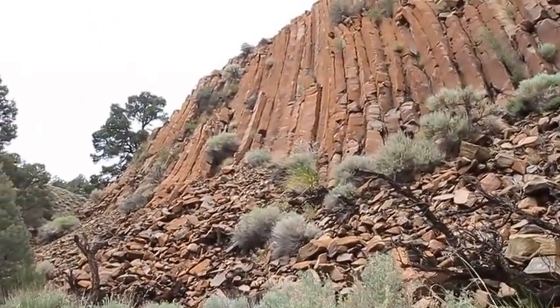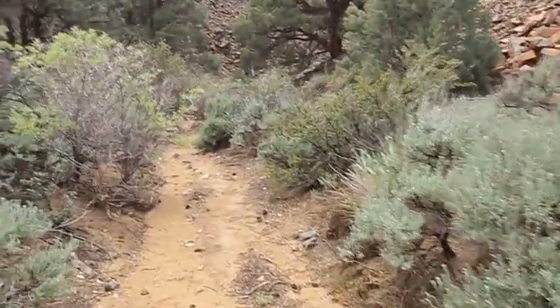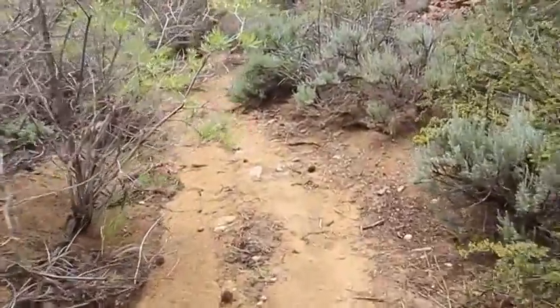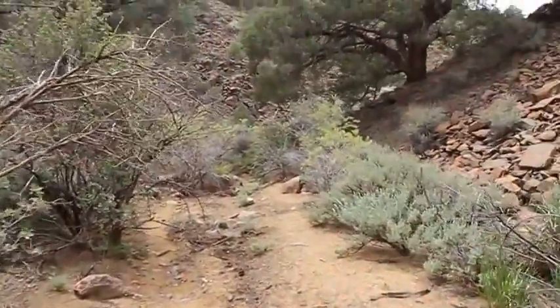Looks like the sun's gonna try to pop through. Well, no rain in the wash, but we still have time for another rain dance while we're out here. Over and out.